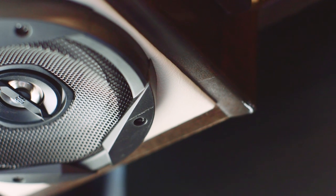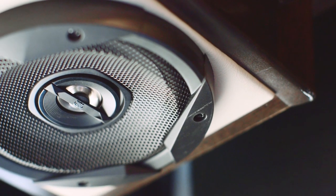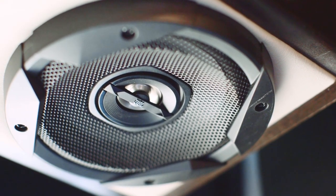You'll love the Bluetooth-compatible Sony audio system, which is connected to four custom-tuned JBL speakers, perfect for listening to your favorite music or audiobooks.